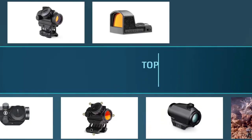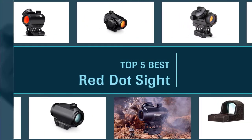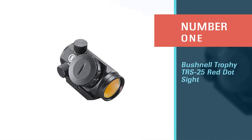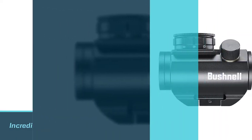Here are the five best red dot sites, so let's get started. Number one, most popular: the Bushnell Trophy TRS-25 red dot site. Weighing in at a mere 4 ounces, the Bushnell Trophy TRS-25 red dot site is so light that you won't even notice the added weight on your gun.